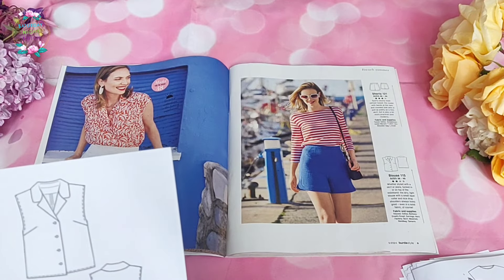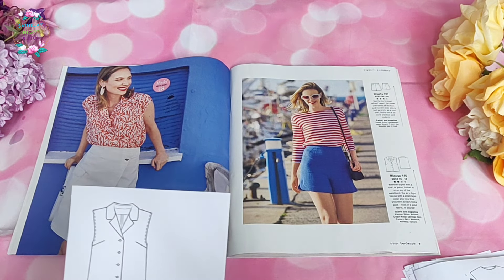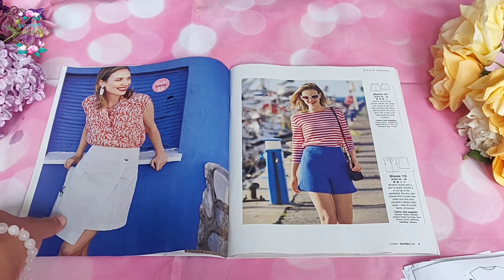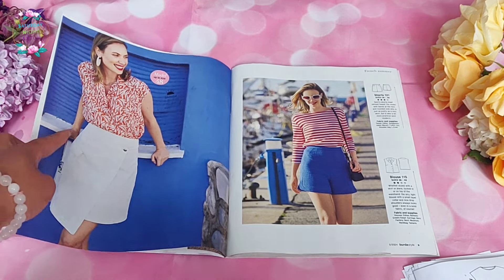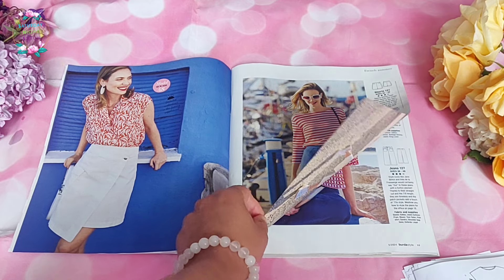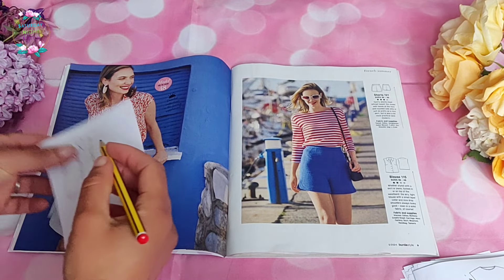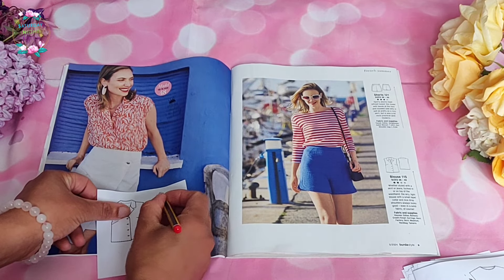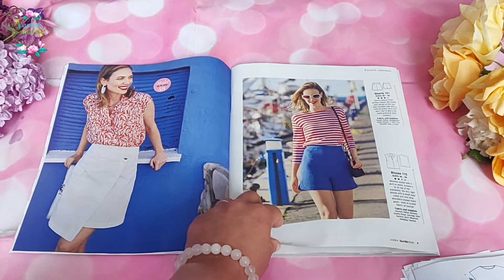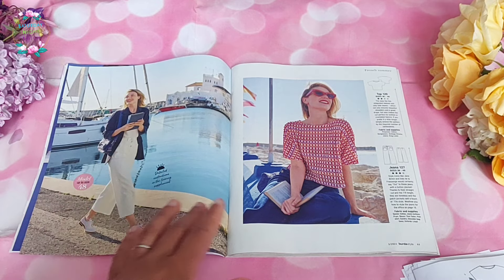It only had six pattern pieces to trace, which was quite good. You can see it looks really lovely and elegant, particularly in the drapey fabric they use. So I'm going to be making Blouse number 115 — that's my make from this issue. And Shorts 121 is definitely something I might make if I get extra time, which given how the garden is going at the moment is very unlikely — however, we always live in hope as seamstresses!